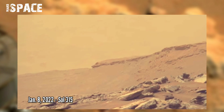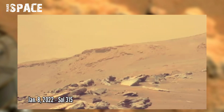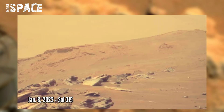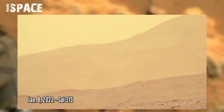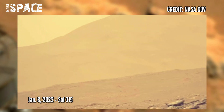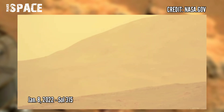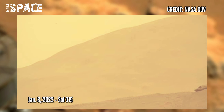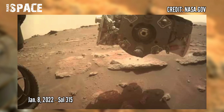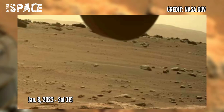In September 2021, Perseverance entered Séítah and began exploring a new and different geologic unit. The rocks in Séítah have a very interesting composition and are mostly comprised of the mineral olivine. These rocks also appear very similar to a geological unit that covers nearly 20,000 km² outside of the Jezero crater.